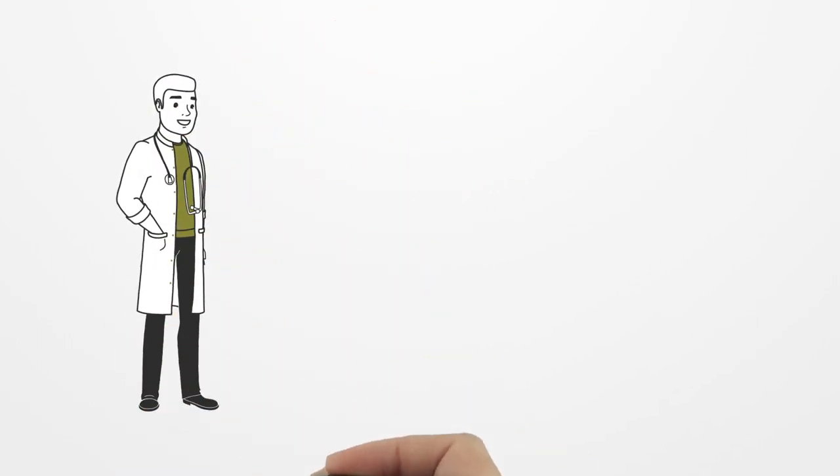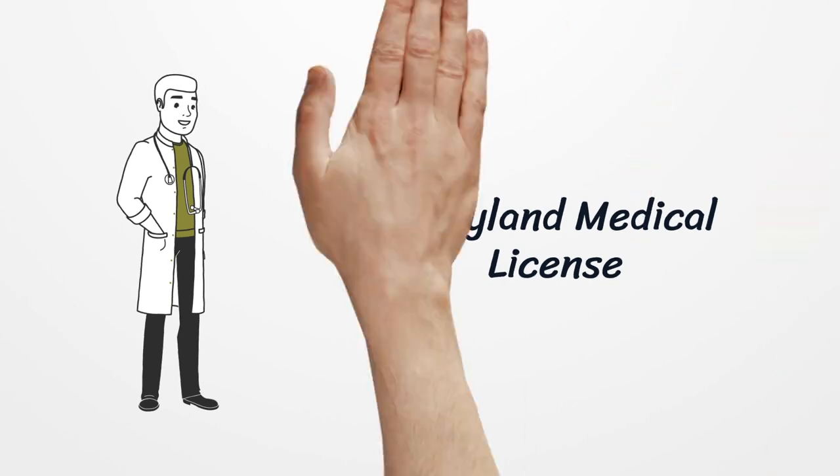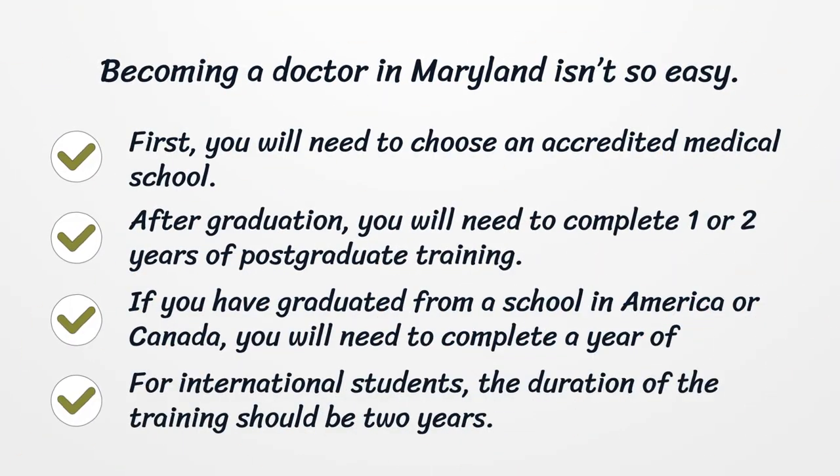Maryland Medical License. Becoming a doctor in Maryland isn't so easy. First, you will need to choose an accredited medical school.